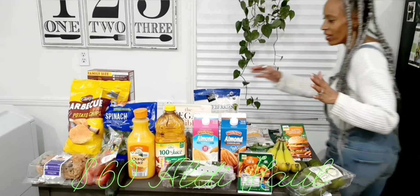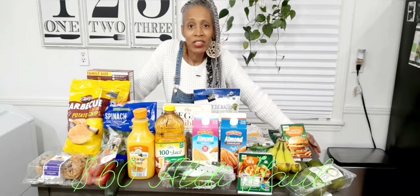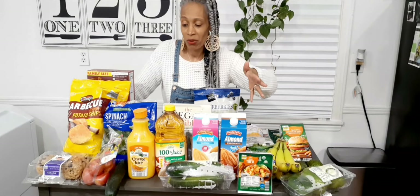Alright guys, we're going to come over here and I'm just going to get into everything I got. Everything cost a total of $62. I have some items behind me that I'm going to share with you also.